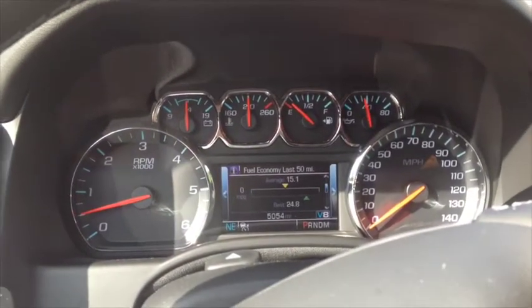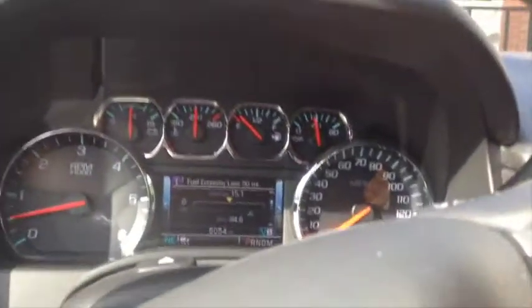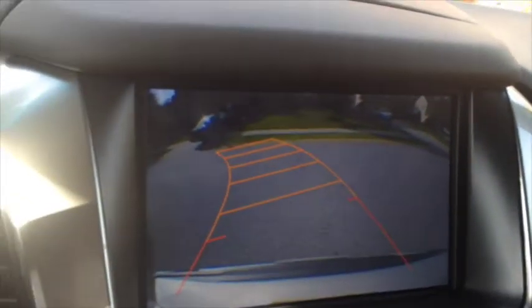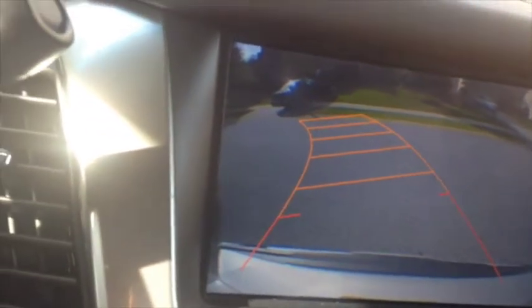What I really liked in this vehicle in particular was the backup feature. I almost rear-ended somebody yesterday — had no idea they were behind me until this thing started beeping at me and went bright red. So it saved me from an accident.